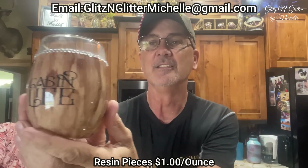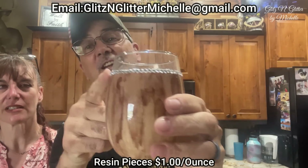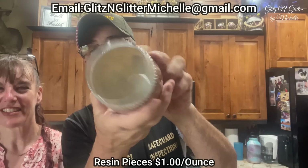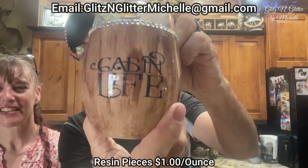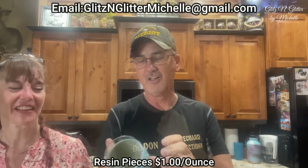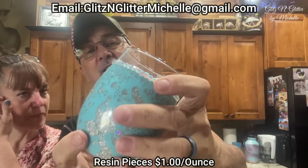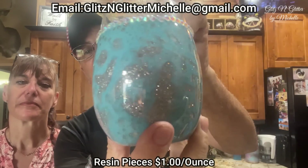A little tumbler — cabin life, wood grain, with lovely rhinestones. Show the cup, not you. See the cup? A beautiful one done with the power wash effect.